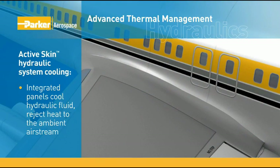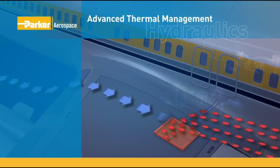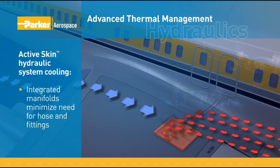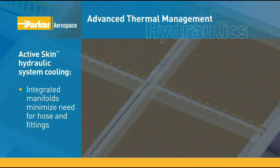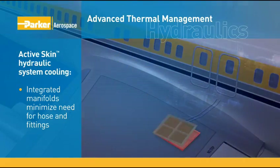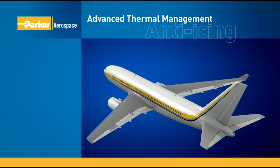For hydraulic system cooling, active skins can be integrated into aircraft surfaces to cool hydraulic fluid. The active panel has been installed on the wing surface to reject heat into the ambient air stream, rather than into the aircraft's fuel. Where required, integrated manifolds minimize the need for hoses and fittings.